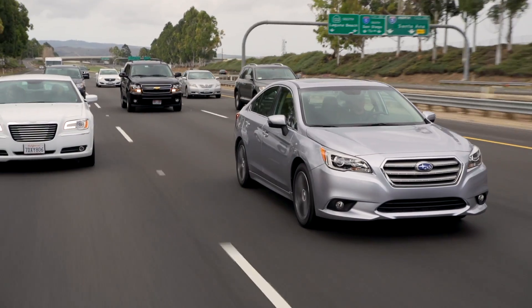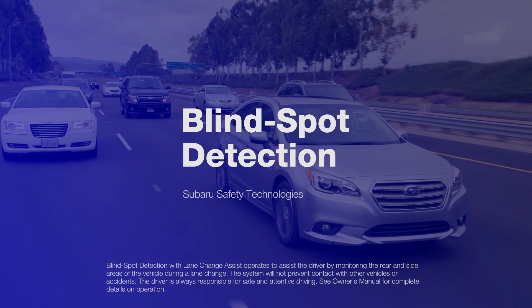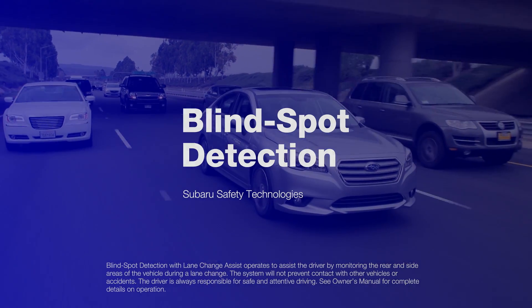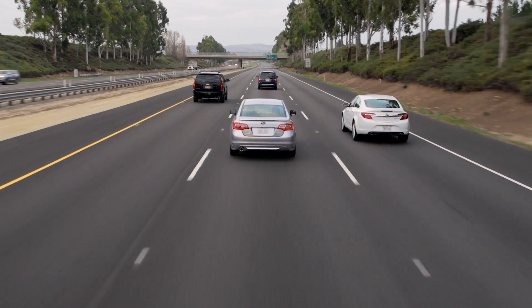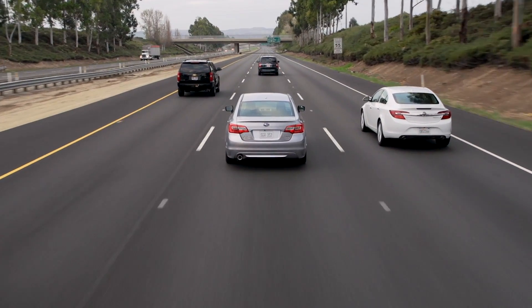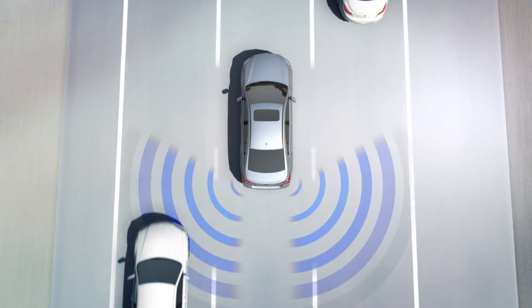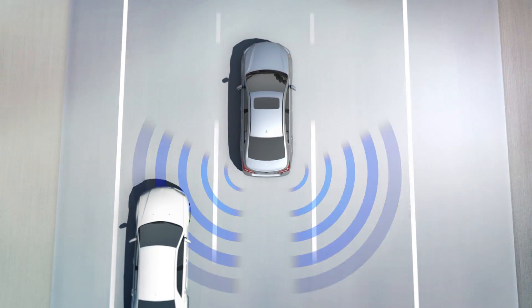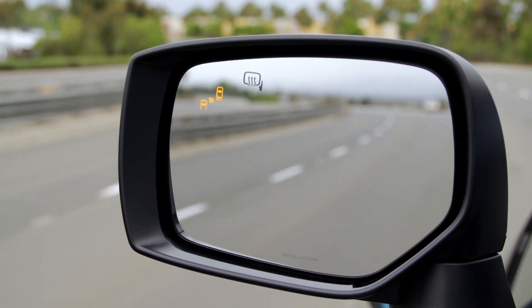Especially helpful on busy roads and highways, Subaru Blind Spot Detection helps watch over your shoulder and warn you of potential danger. It uses radar sensors in the rear bumper to monitor your blind spot area. When Blind Spot Detection senses that a vehicle on your right or left is approaching in another lane or is in your blind spot, a warning light will appear in your side mirror alerting you to that vehicle's presence.